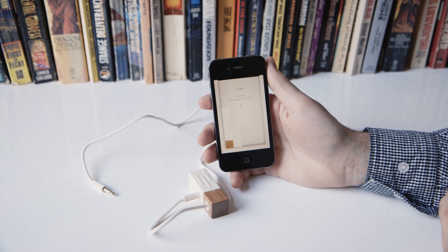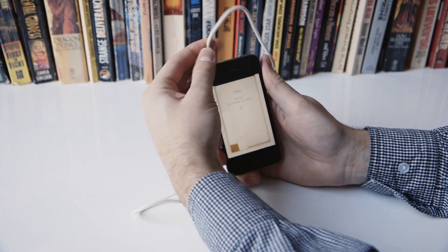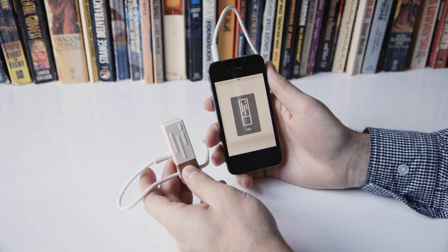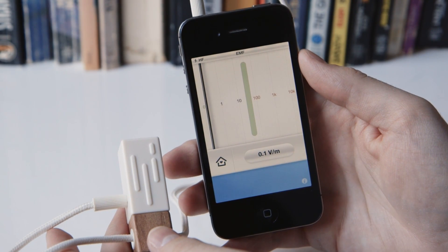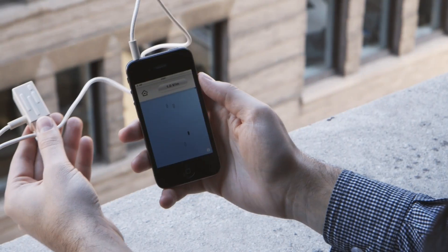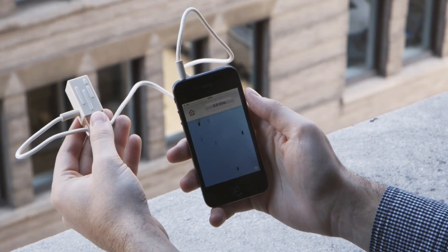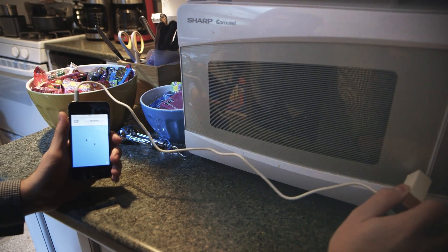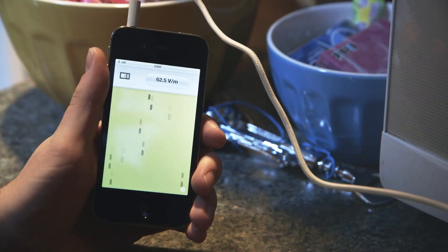The last sensor detects electromagnetic fields — high frequency and low frequency around you. When you plug it in, it instantly pops up and here's the meter. Based on where you hold this, you're going to get different results. Right now the electromagnetic fields are pretty low, but if you hold this out the window where there are cell signals and all sorts of stuff flying around, it's going to be a lot higher. While the fields might not be that strong in the office, how about in front of the microwave? And just like that, Lapka knows.